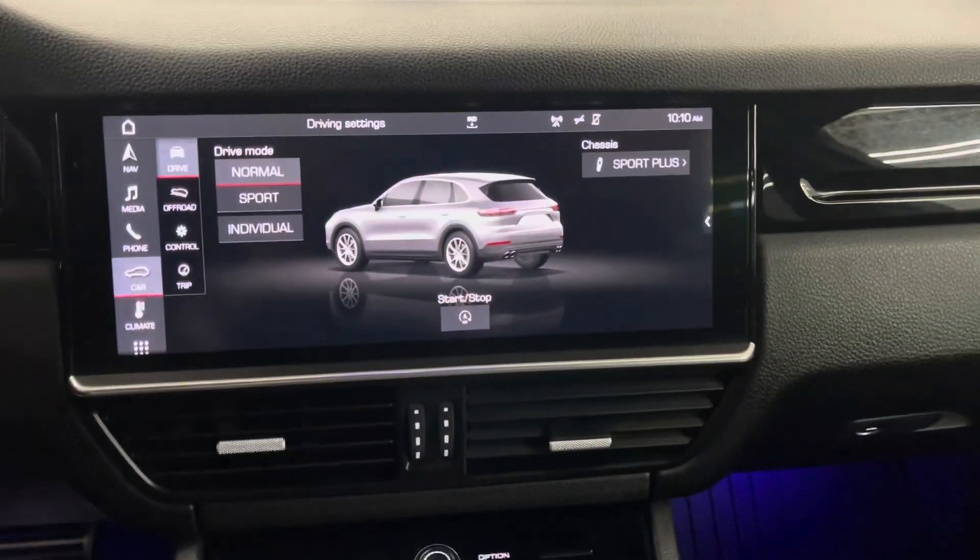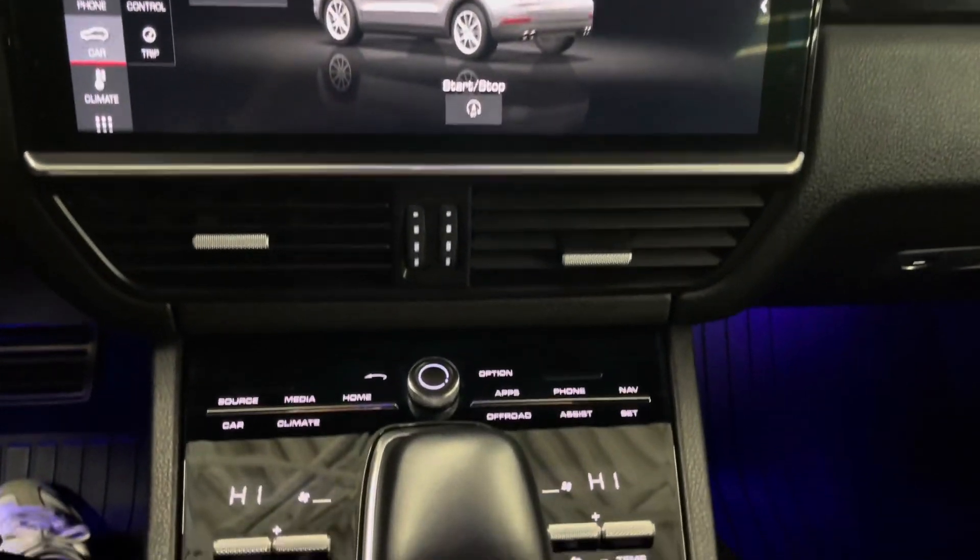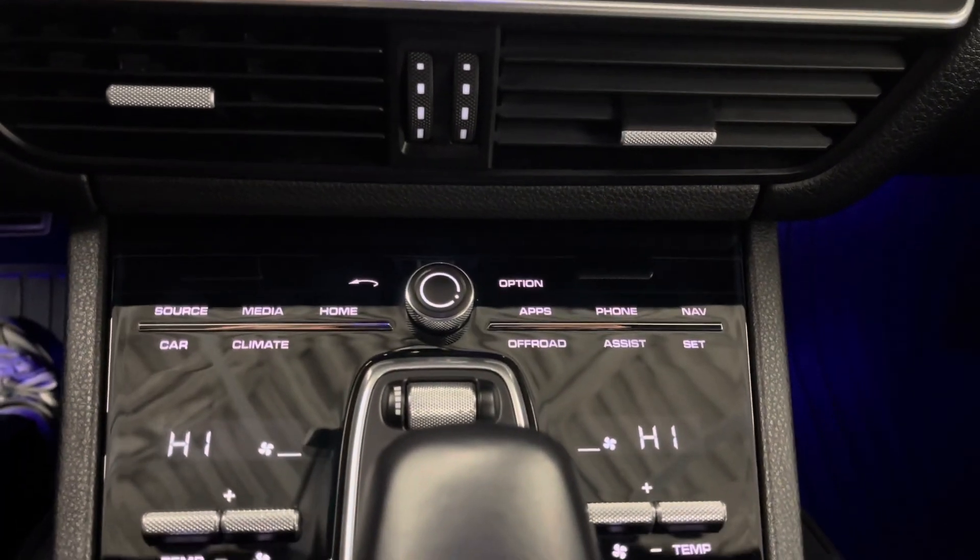Beside you have your touchscreen infotainment center. This has your navigation, media, car, and climate controls. You have those same options below.